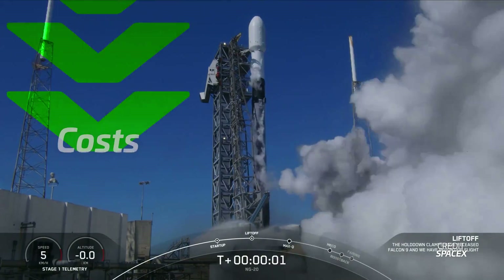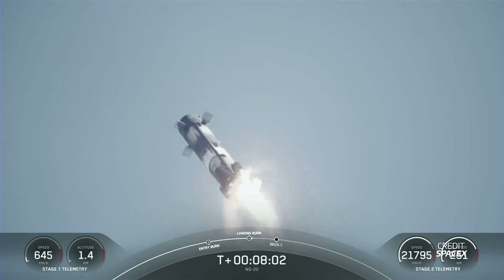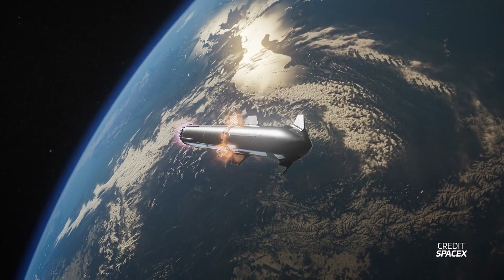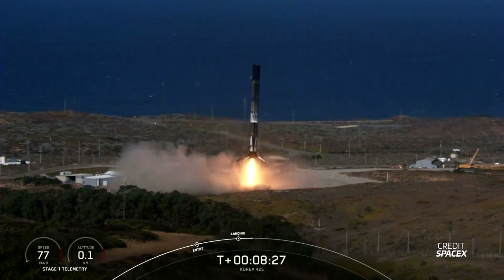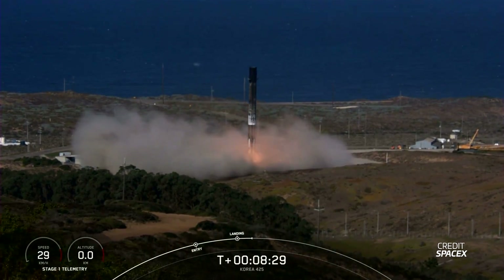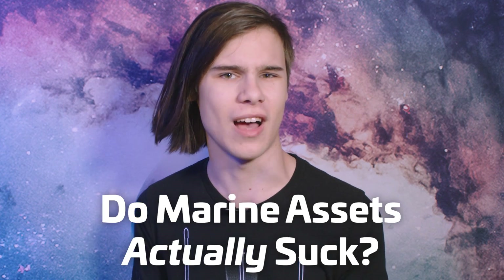SpaceX have been dominating the launch market for years, driving costs down and launch cadence up, and the secret source to their success is first stage recovery. While Starship is the pinnacle of rocket reusability, there's only one rocket today that is doing it on a regular basis and that's Falcon 9. Do you actually know the details of the recovery fleet behind the action? Do marine assets actually suck?